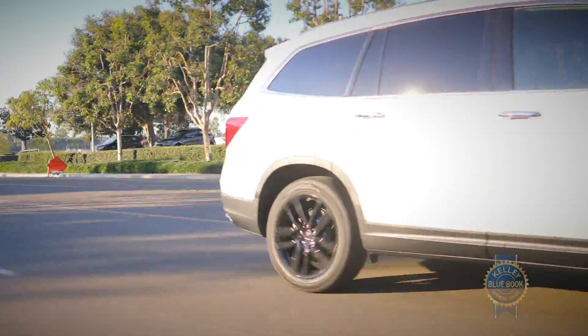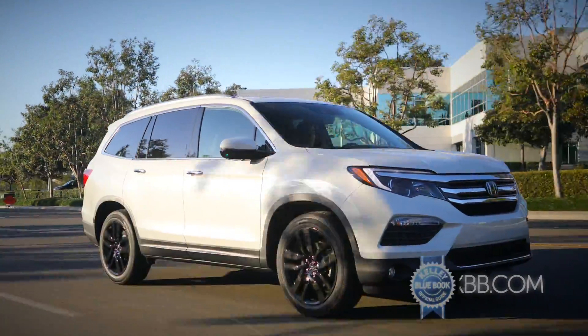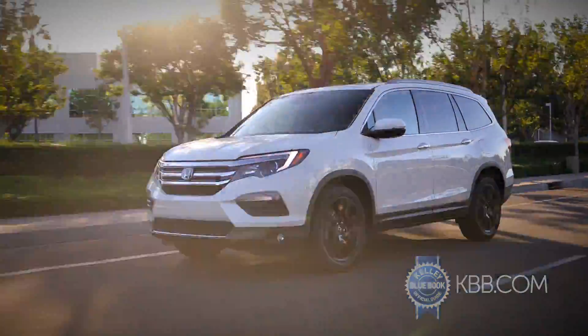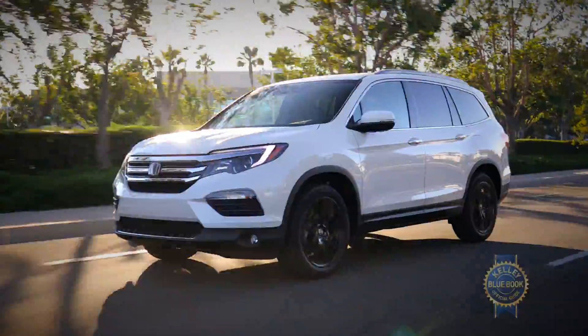Thoughtfully designed, handsome, and reliable, with outstanding resale values and a compelling five-year cost to own, the Honda Pilot has earned the right to be called a Kelley Blue Book Best Buy.